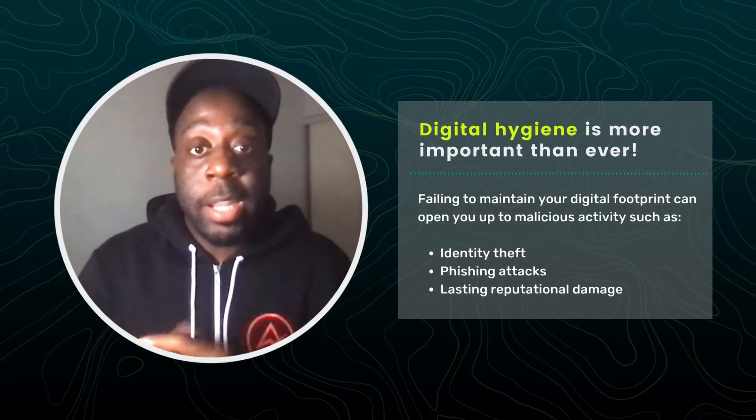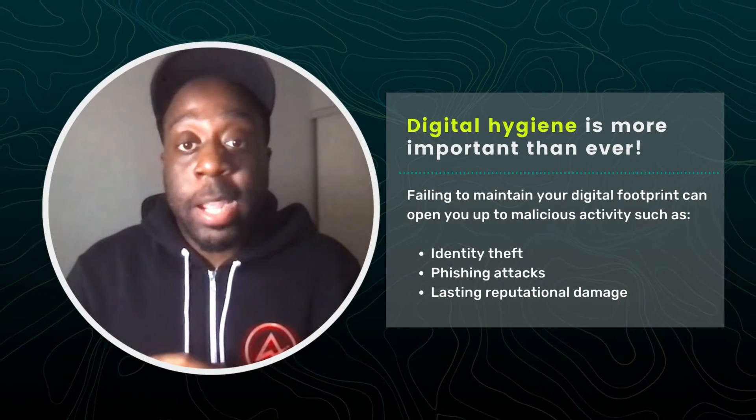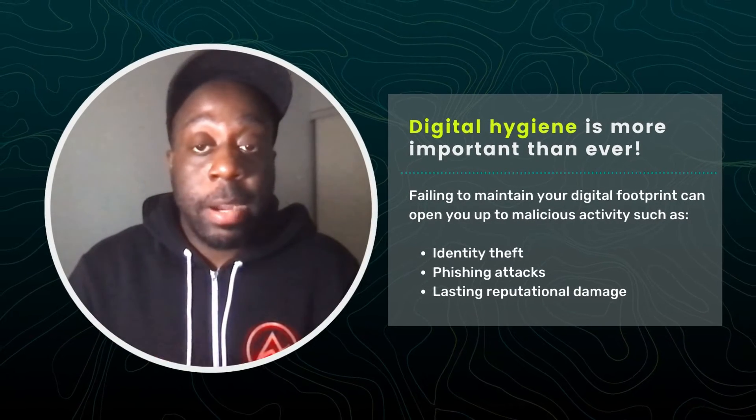So much of our lives today are lived online, the need for digital hygiene is more important than ever. Your digital footprint defines who you are online, and you need to take care of it.